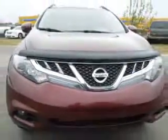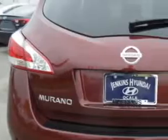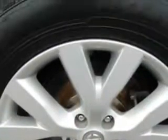Enjoy an impressive 23 miles to the gallon on this great SUV with features like keyless entry, power sunroof, 12-volt power source, dual power seats, anti-lock braking system, power driver and passenger seating, alloy wheels, backup camera, Bluetooth system, and much more.